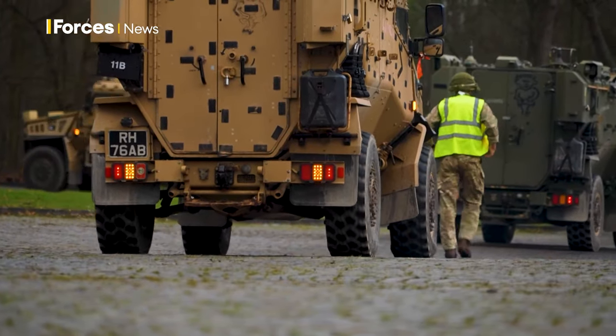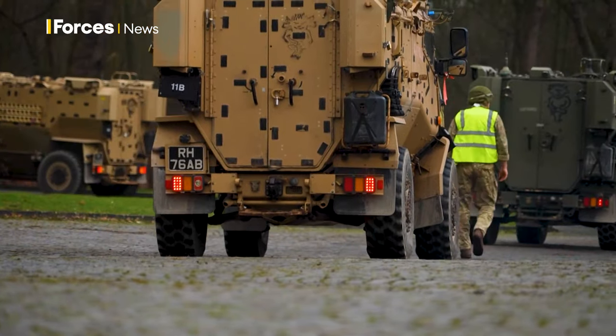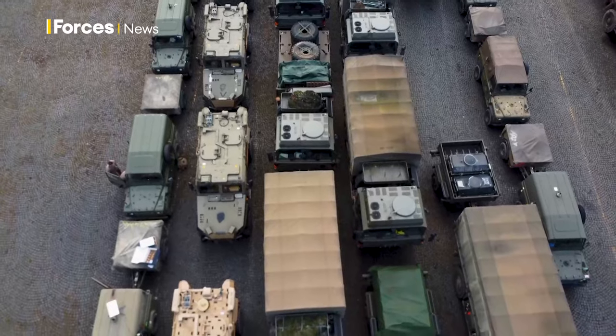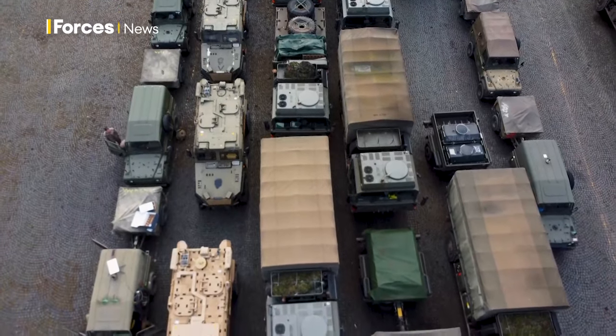This is just the start of Exercise Steadfast Defender, but the British Army has proved its continued readiness to deploy across Europe. Harry Adams, Forces News, Senelaga.